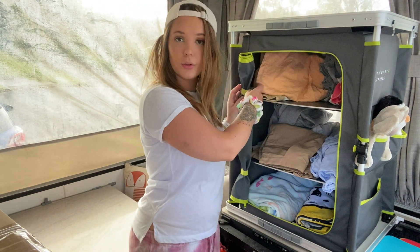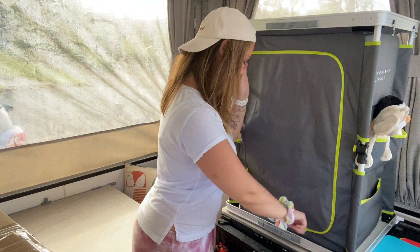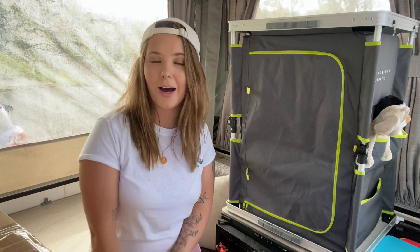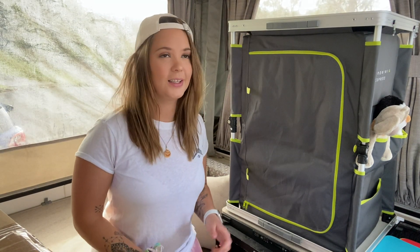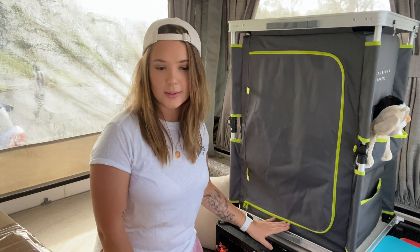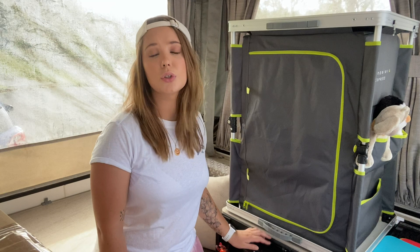So that's how we store our clothes — in two different places. We zip this up and it lifts onto the floor when traveling, then move it up here when we want it out of the way. Hopefully this gave you some ideas. The Wanderer Express is from BCF but you can get other wardrobes from other places too. Don't forget to like and subscribe and stay tuned for more!